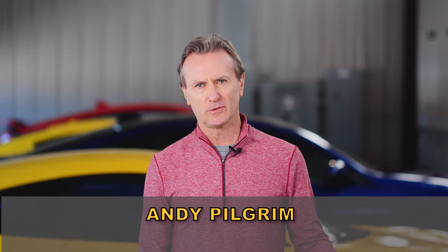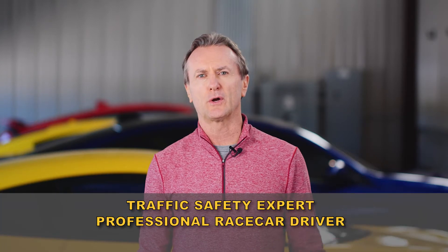Welcome to Vehicle Driver Aid Technology Today. I'm Andy Pilgrim. There has been a huge growth in driver aid vehicle technology over the last 30 years, with literally explosive growth over the last decade.